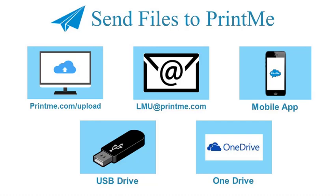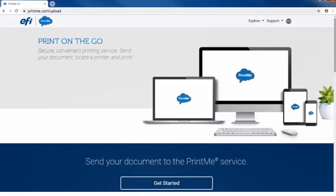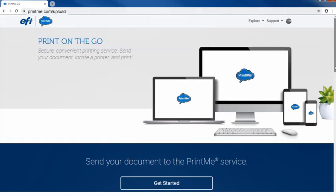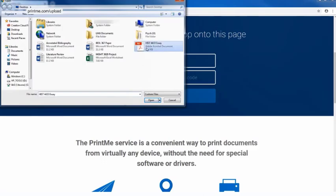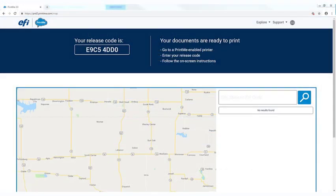One of the fastest ways includes uploading your files directly through the PrintMe website. Just go to printme.com/upload, scroll down and click the Get Started button to upload your files. Then enter your email address and click Send. You will receive your code immediately on the screen, and it will also be emailed to you.